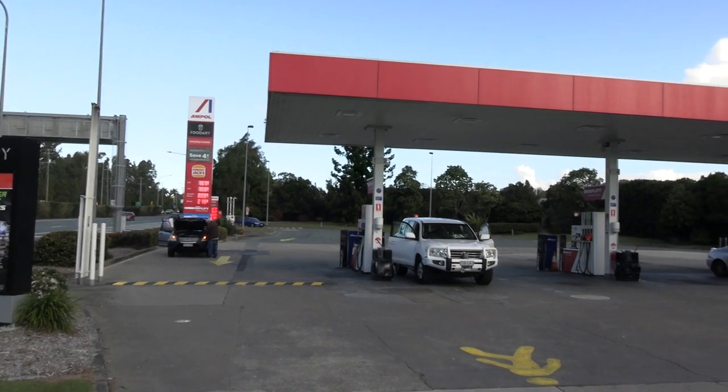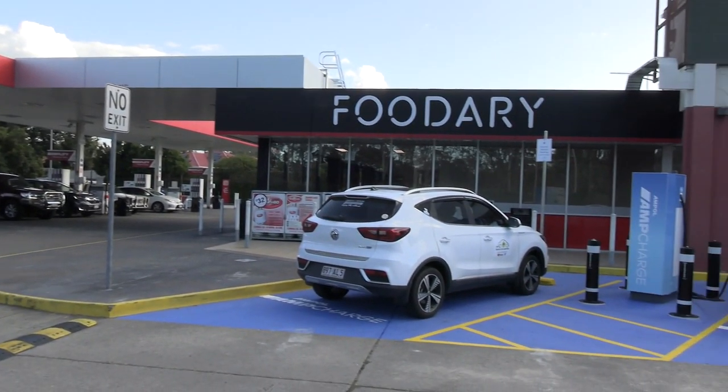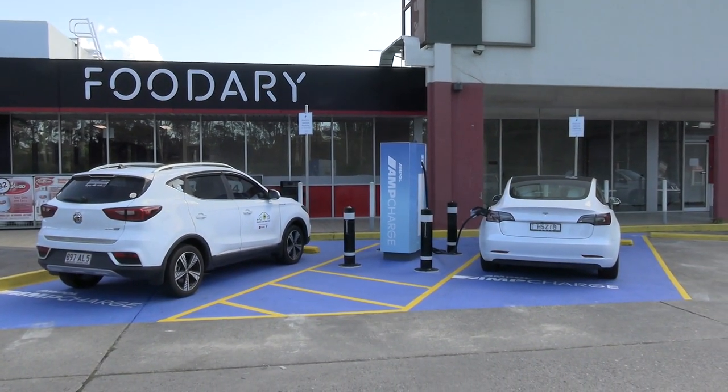Today we're checking out an EV charger at the first Ampol Foodery service station here in Queensland. Hi everyone, I'm Greg from Electric Car Australia, the Aussie YouTube channel that looks at electric vehicles and sustainable living technologies from a practical perspective. The first ABB charger has gone into Ampol here as part of the Arena funding package the federal government put together. Let's have a look around.